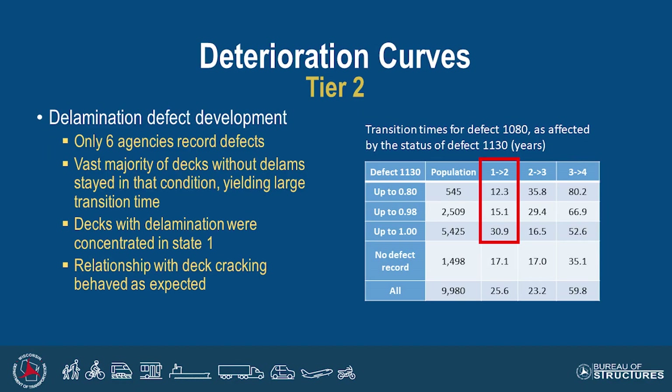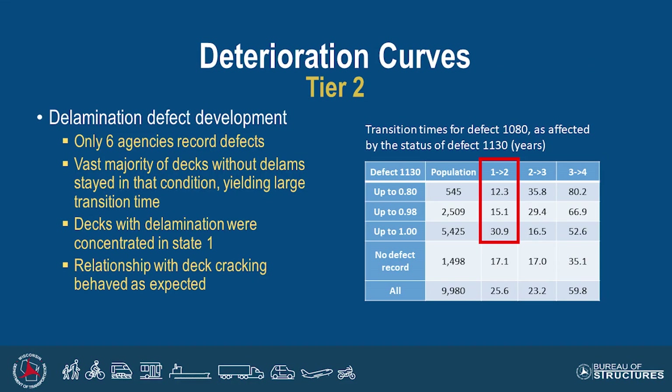There's a defect 1130 column in that table, and there's basically a progression of increased cracking. If it's CS2 cracking up to 1.0, that means the total quantity of defect 1130 is less than about 6% of the total element quantity, and you can see a transition time of about 30 years. If you move to the next category — up to 0.98 of all CS2 cracking — meaning 6 to 60% of your deck has cracking, you're twice as likely to develop delaminations. There's not a bridge management system currently that can use that information, but it's something we can look at in more detail in the future.